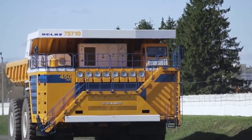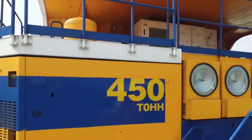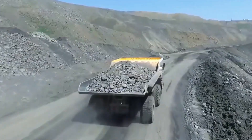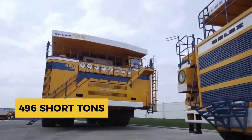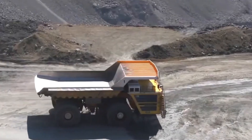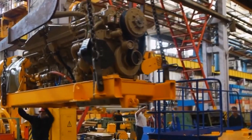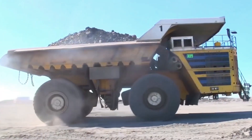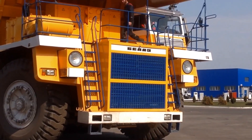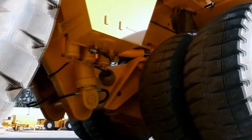Topping the list is the Belaz 75710, the largest and most powerful mining truck in the world as of 2025. Manufactured in Belarus, this truck has held its title since 2013 and is unparalleled in both size and load capacity. With a maximum payload of 450 metric tons (496 short tons), it can carry a load equivalent to three adult blue whales. Uniquely, the Belaz 75710 is powered by two MTU diesel engines, each generating 2,300 horsepower for a combined output of 4,600 horsepower — differentiating it from all other ultra-class trucks, which typically use a single engine. The truck has two large diesel tanks with a total capacity of 1,310 gallons.